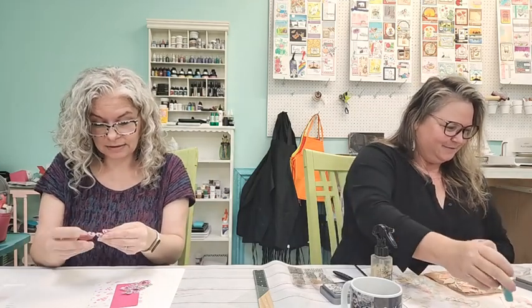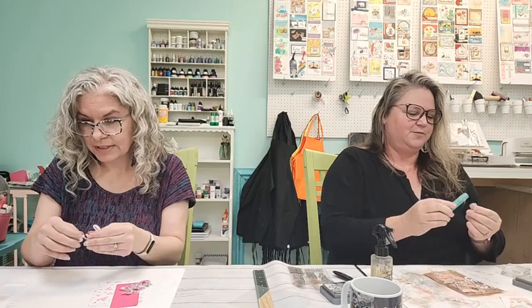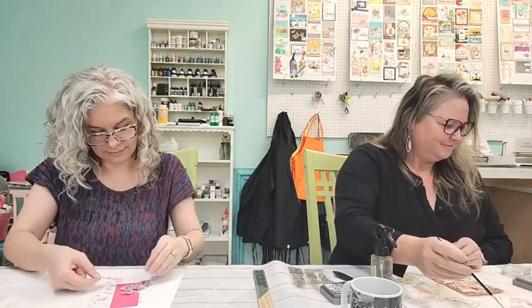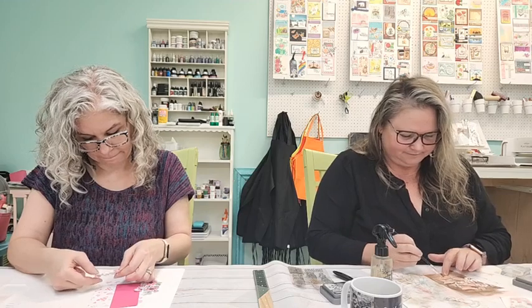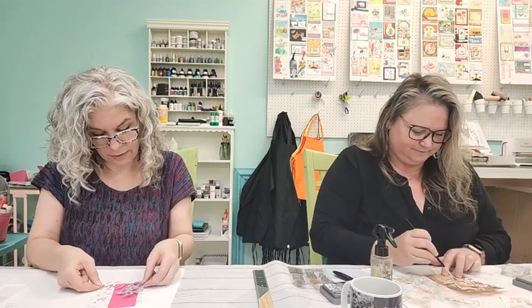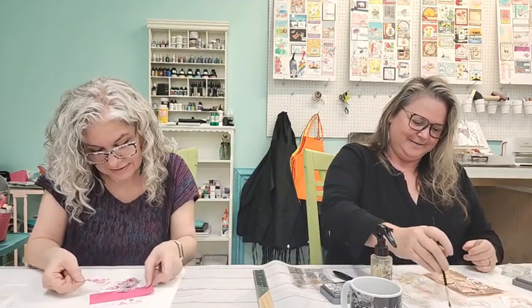Esther, have you ever reused the cut pieces from dies as stencils? We're guessing probably not, but maybe she has! Oh — paper dolls! That takes us back to the old paper dolls. Diane says she's old, but we'll have none of that!